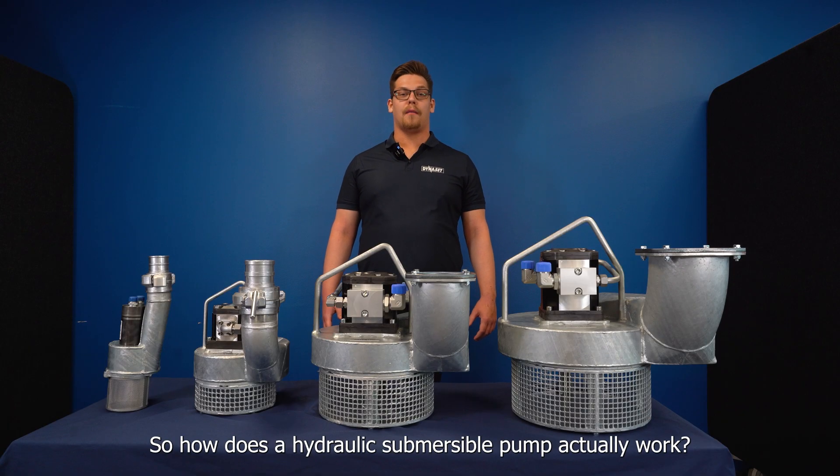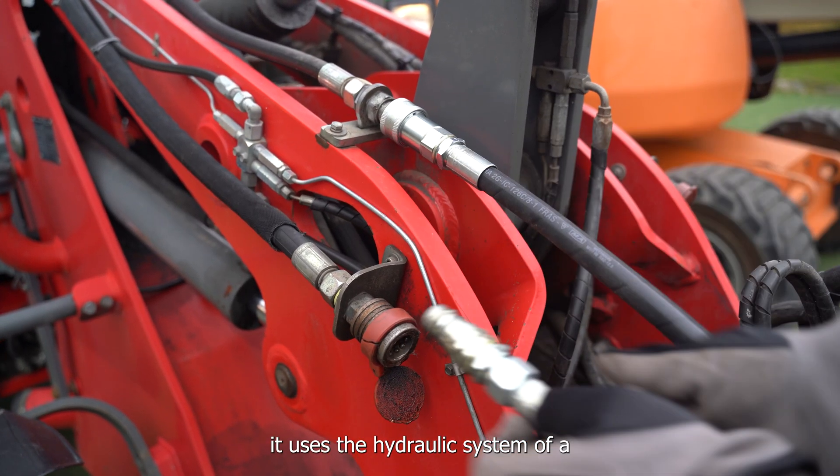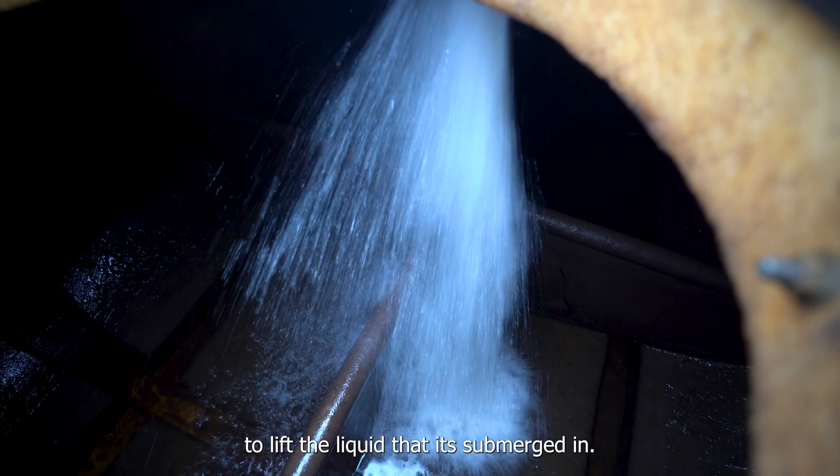So how does a hydraulic submersible pump actually work? As said before, it uses the hydraulic system of a machine, vehicle, or vessel as a power source to create the pumping effect to lift the fluid that it's submerged in.